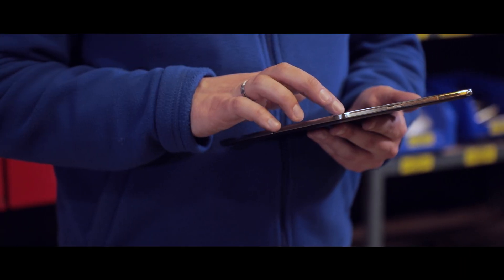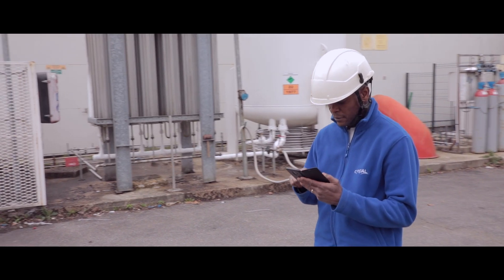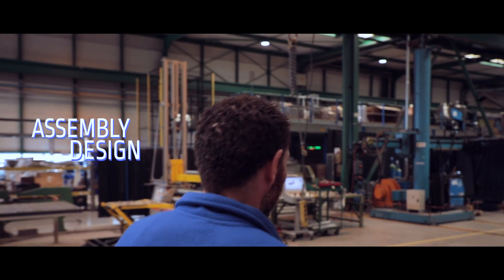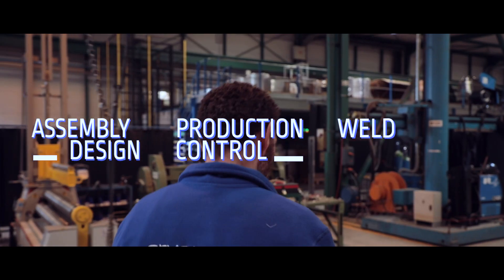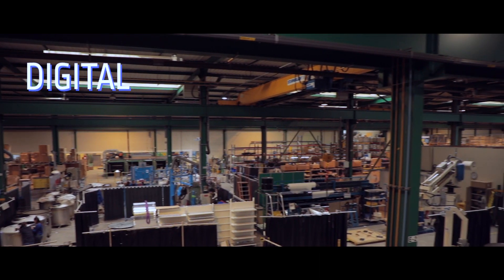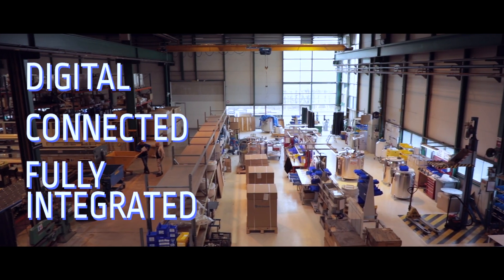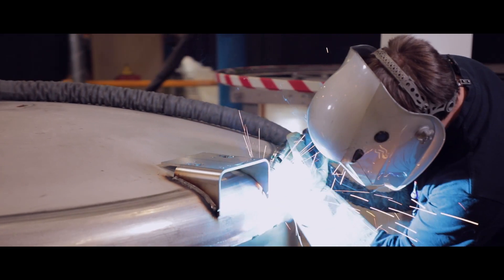SwanCloud is an IoT software solution designed to improve your profitability and control your welding activities by ensuring proper assembly design, production control, and weld traceability of your installations. A digital, connected, and fully integrated solution designed to support you before, during, and after welding.